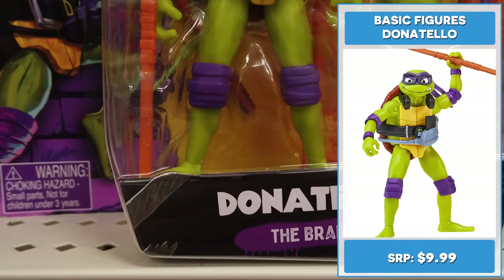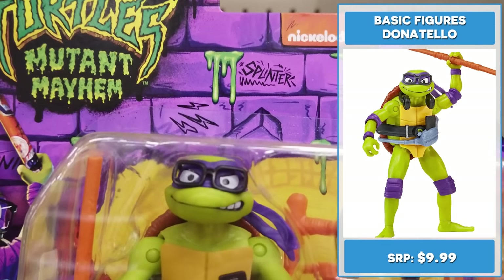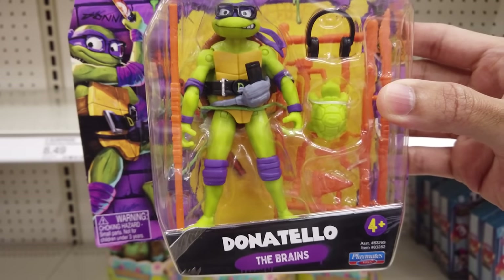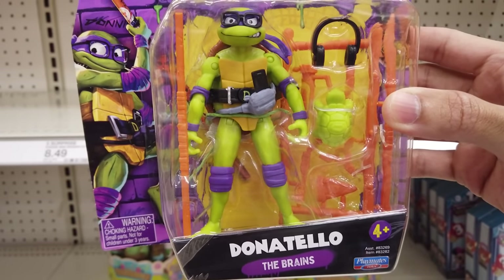4.5 inch Donatello is the brains of the Turtles, making sure they're always outfitted with the latest machine. He has his iconic bo staff, glasses, headphones, and a baby turtle. Adding it to the cart.